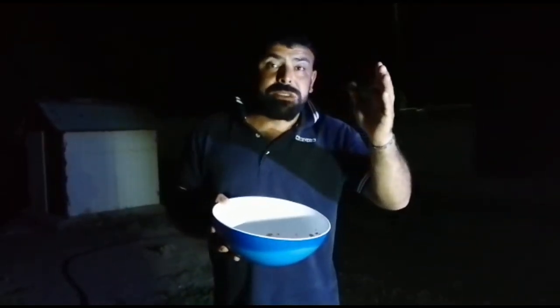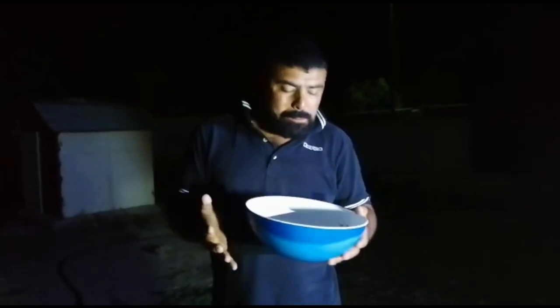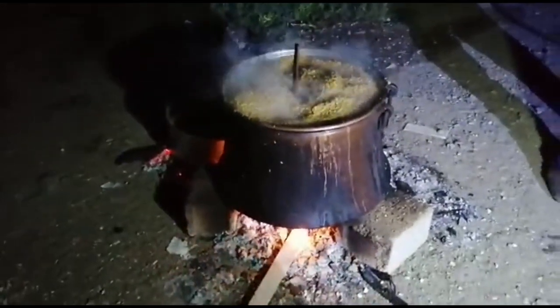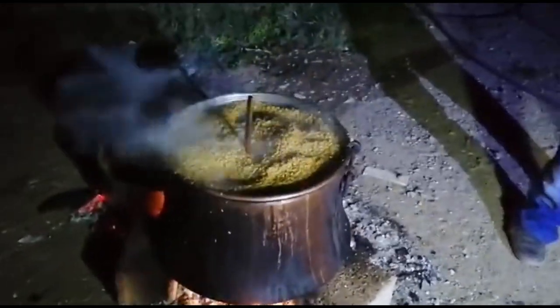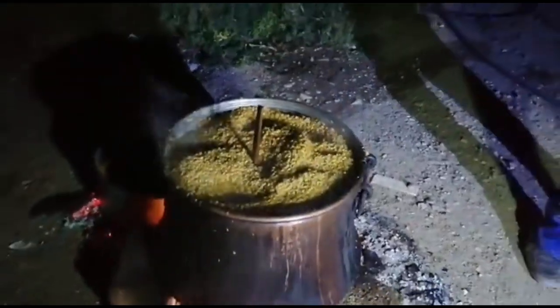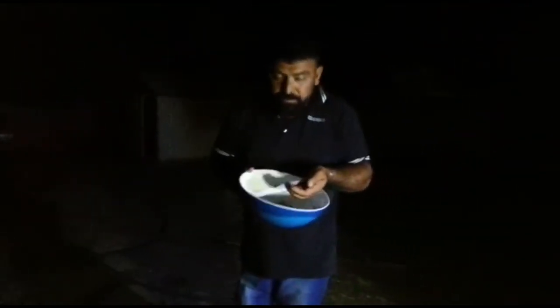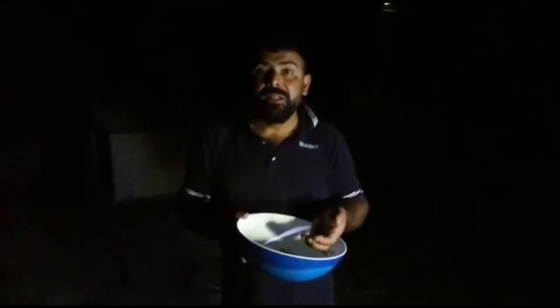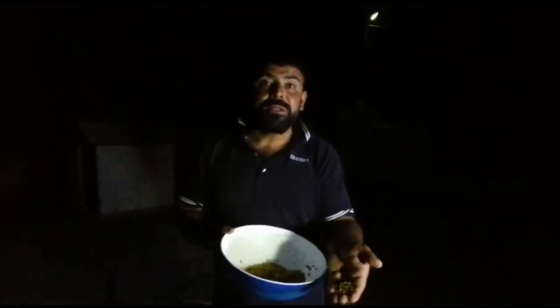Ben zaten 5-6 senedir, belki fazla yiyemedim. Şu kazanı yesem dokunmaz. Bir de bu böyle kaşıkla yenildiğinde çok daha lezzet oluyor.